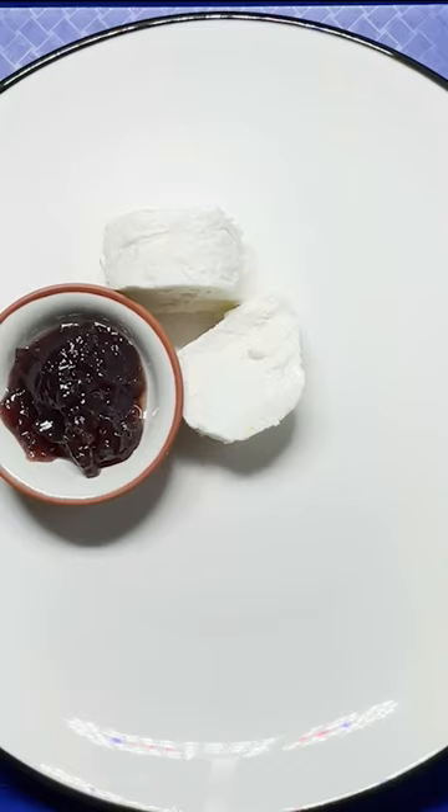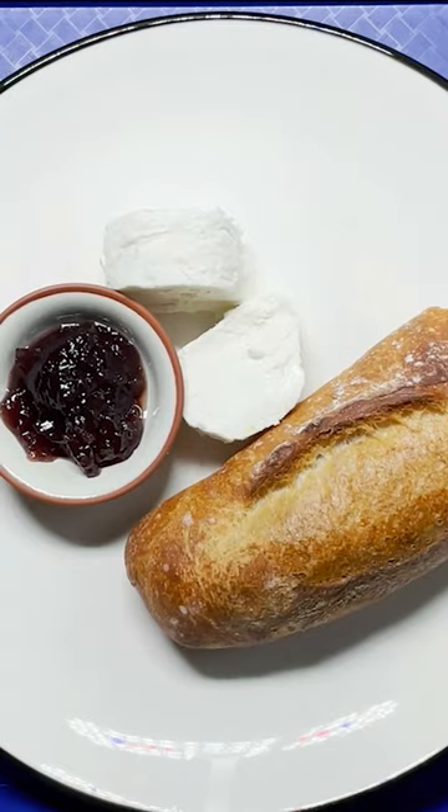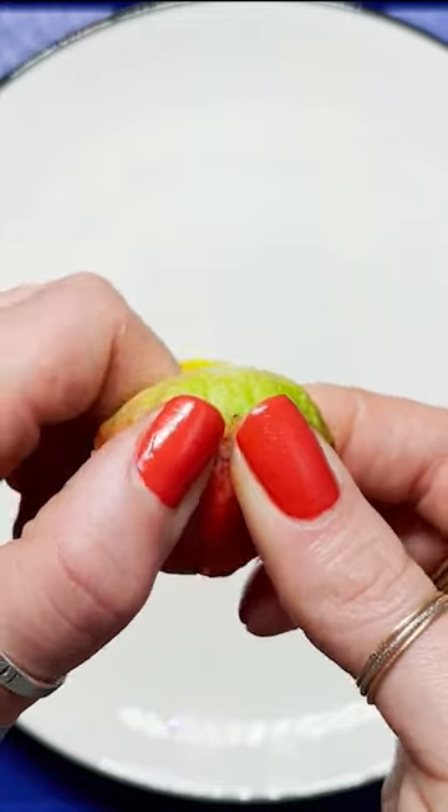They wouldn't be French without a course of soft cheeses, jam, and fresh bread. And kids finish with a sweet confection like marzipan before heading back to class.